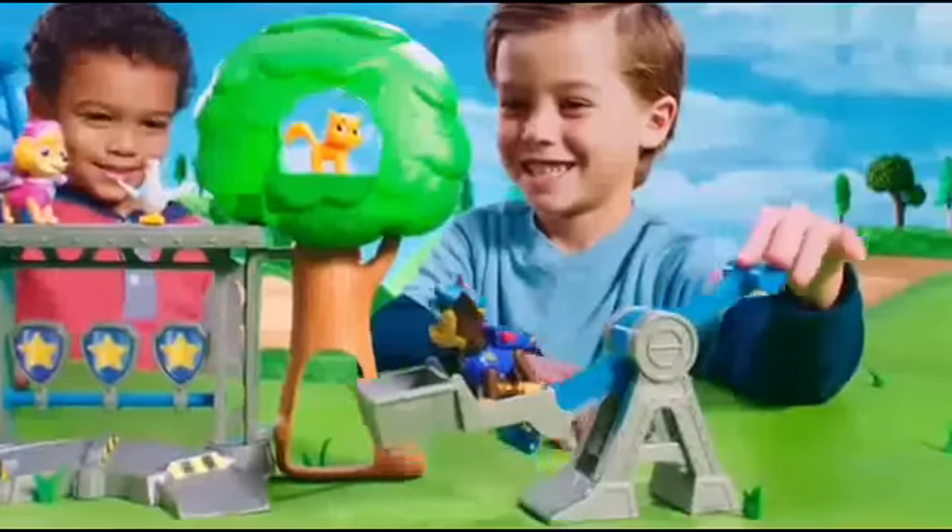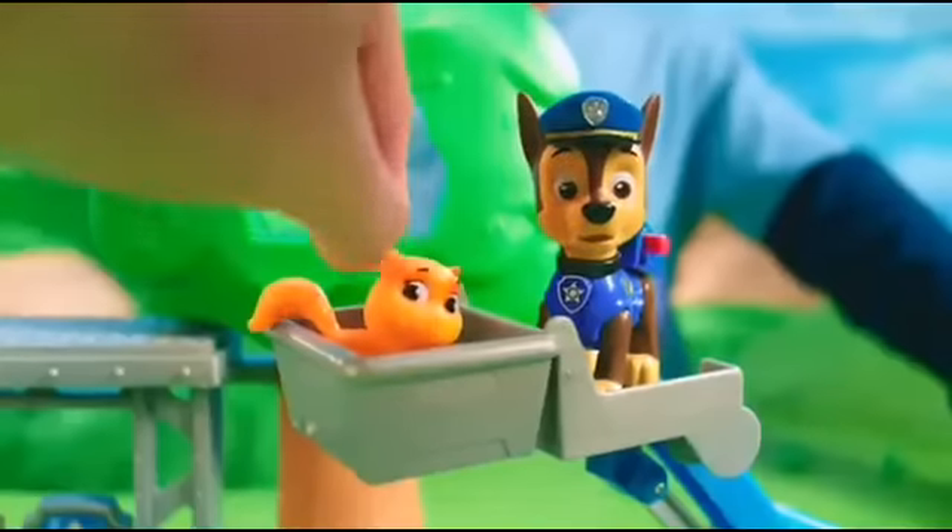Chase it on a crane, using his real working crane! Paw Patrol to the rescue! You did it!